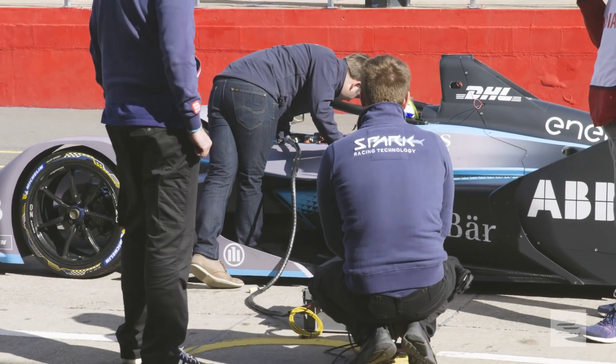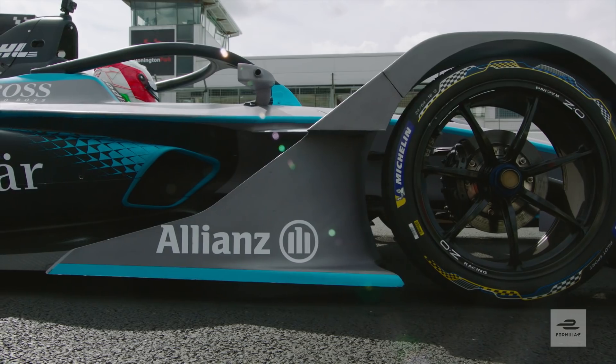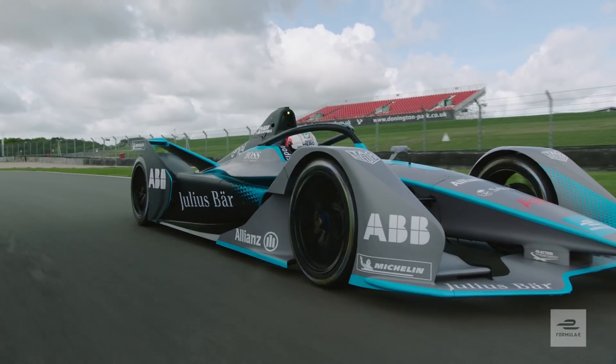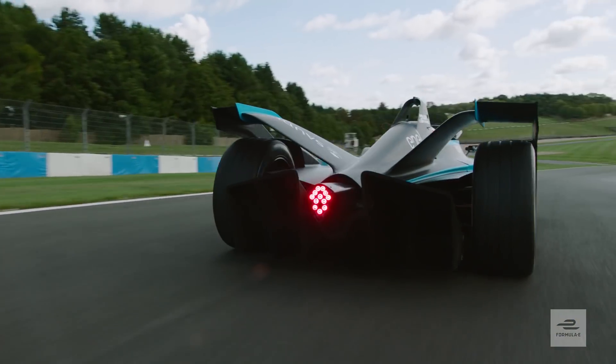The car has 25% more power, 25% more torque, much better aero efficiency, much less drag, and an intelligent brake-by-wire system that helps us modify the braking systems according to how the regen plays out. A lot of technical improvements that will make the car much faster and the racing much better than it has been before.